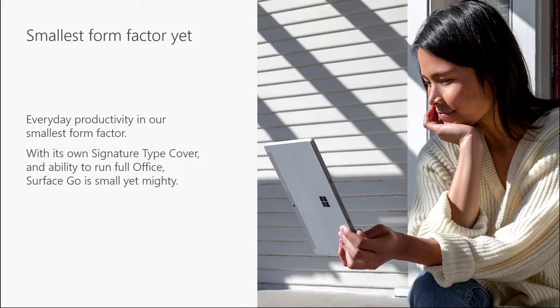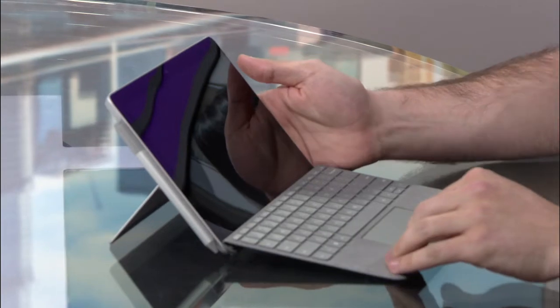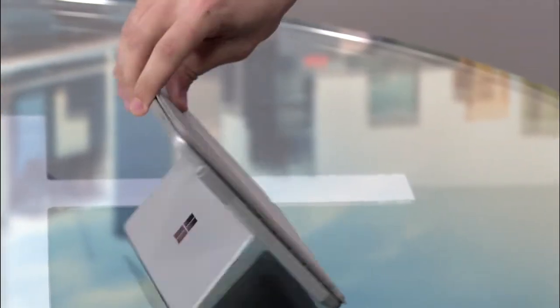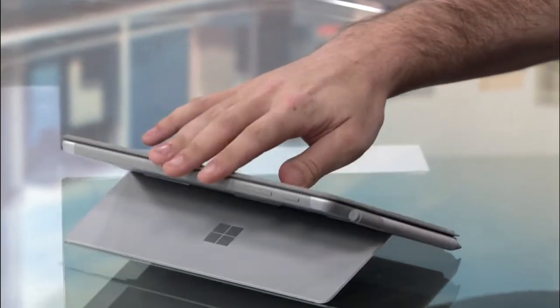As Jared already mentioned, it is small and it absolutely is adorable. It's our smallest Surface yet. But that doesn't mean that it lacks any features or premium craftsmanship that you've come to know and expect with Surface. The build quality you'll notice is absolutely amazing. It still has that wonderful kickstand on there as well. So really it's the mini me to our Surface Pro device.